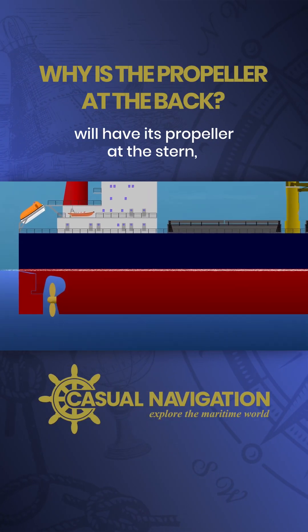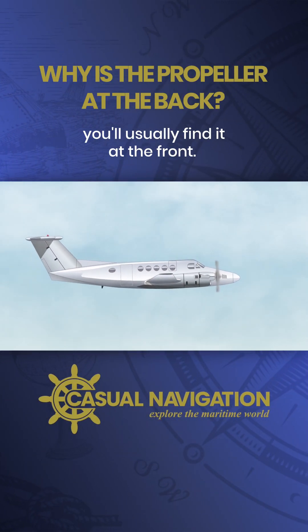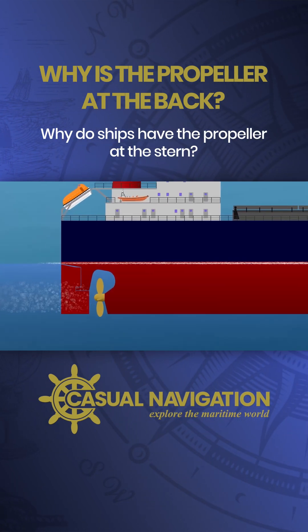Almost every ship you see will have its propeller at the stern, yet on a propeller-driven aircraft you'll usually find it at the front, so what's going on? Why do ships have the propeller at the stern?